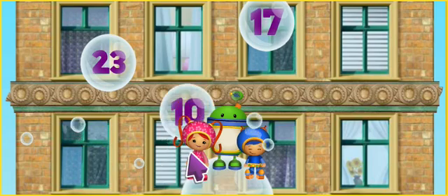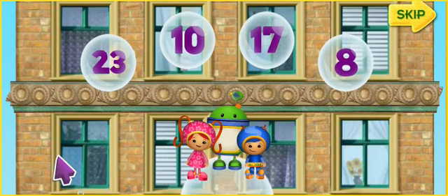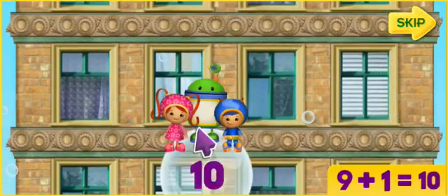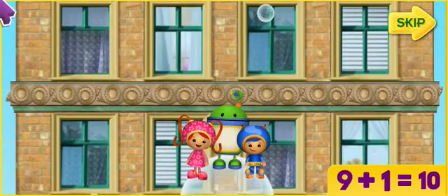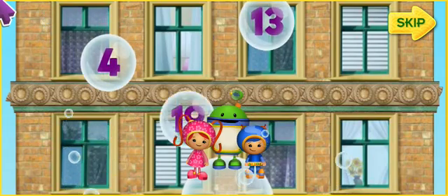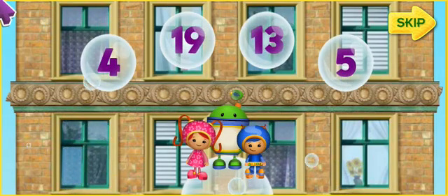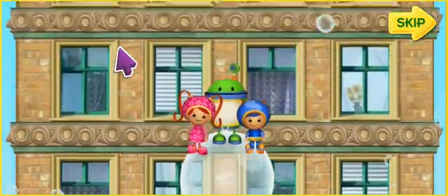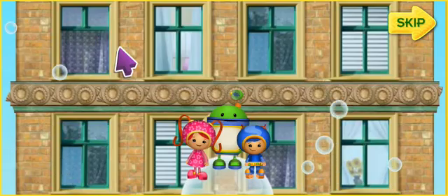To get to Purple Monkey, you'll need to answer the math questions by clicking on the bubble with the correct number. If you click the correct answer, we'll jump and land on the bubble and float higher up the building! To help us get up the skyscraper, listen to a number and click on the bubble that shows that same number. Like this! We need to find the bubble with the number four! OK! Let's try some more!